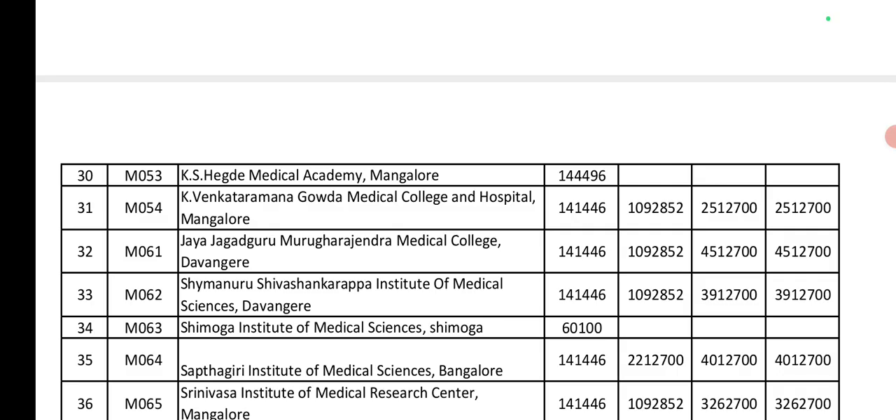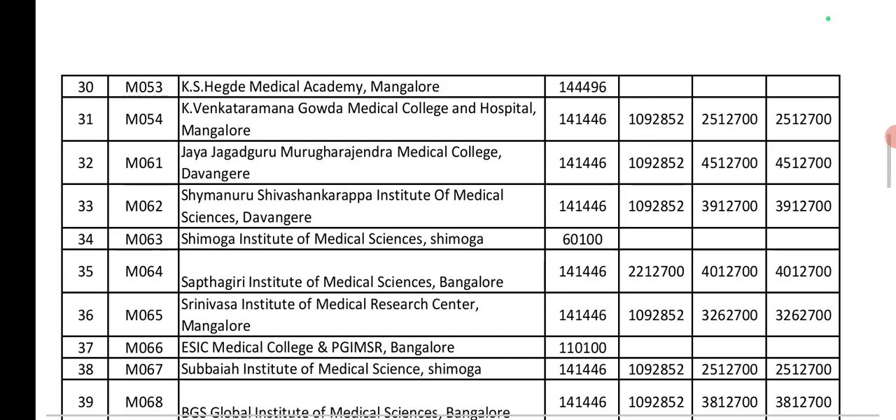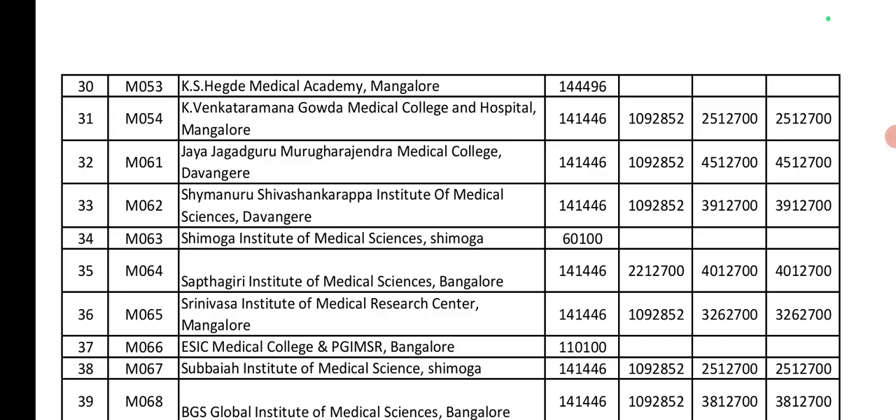Note that management seat cost is very high in some colleges. Next, Shamanuru Shivashankarappa Institute of Medical Sciences, Davanagere: Government seat is 1,04,000. Private seat is 10,90,000. Management and NRI seats are 39,00,000. Next, Shimoga Institute of Medical Sciences, Shimoga: Government seat is 60,000. Next, Saptagiri Institute of Medical Sciences: Government seat is 1,04,000.